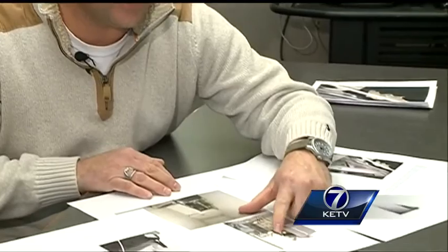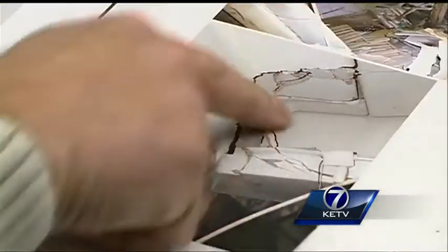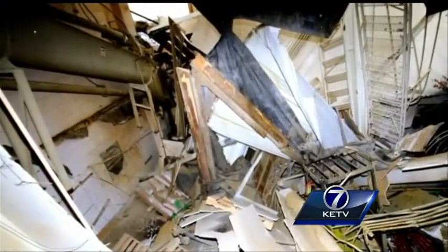It looks like concrete columns and concrete girders. Brian Clare has only seen photos of the damage at International Nutrition — this is the end of the beam and it's sheared right here — but after 20 years as a structural engineer, he's never seen damage like this.